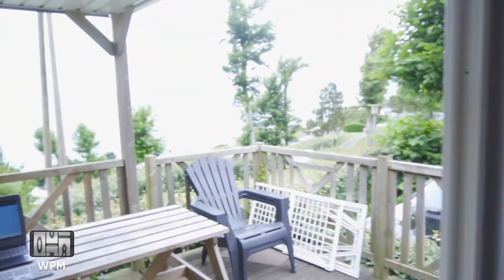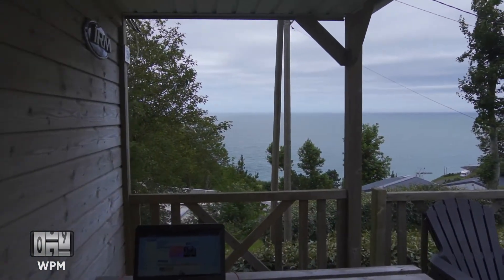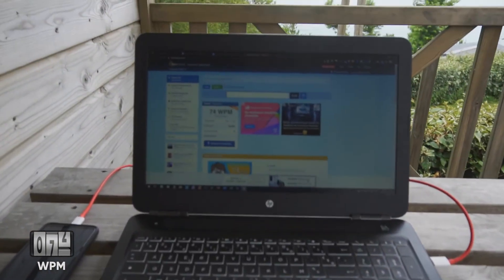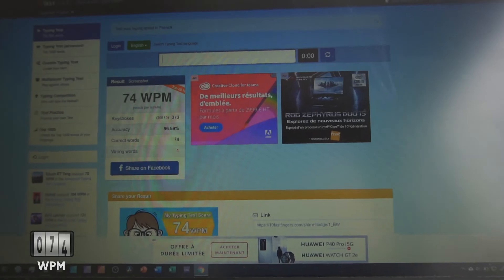I think it was really important to see it as a game every day, because if I saw it as a chore, it would have been really hard to remain consistent. It was a bit tedious, but I managed to train every single day for around 15 minutes, and during my last week of training, I finally achieved my goal.